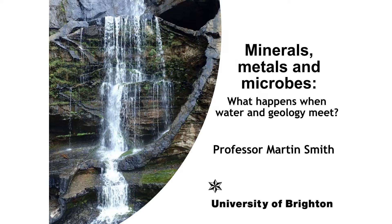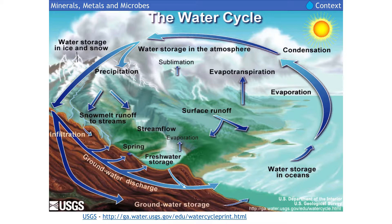A linking theme in what I've done over the years as a geologist since I've been in Brighton involves rocks and water. Most people are familiar with the water cycle - we've got the surface water system and the groundwater system, which is vitally important. In Brighton, about 90% of your tap water comes out of the aquifer rather than from surface water reservoirs.